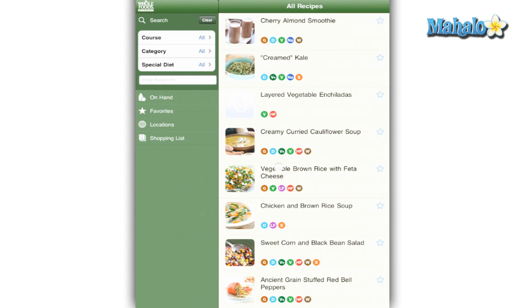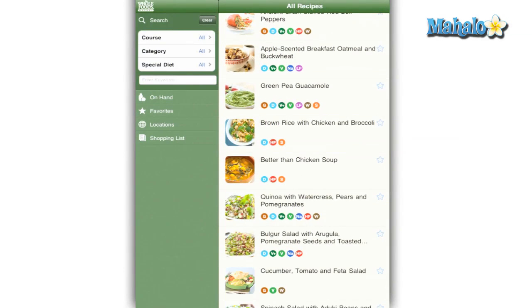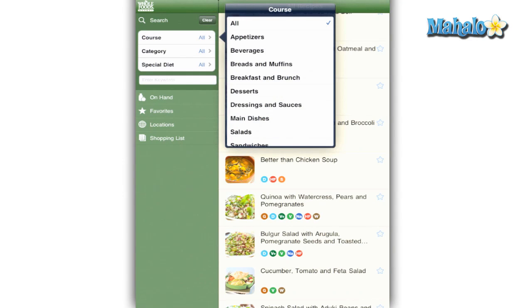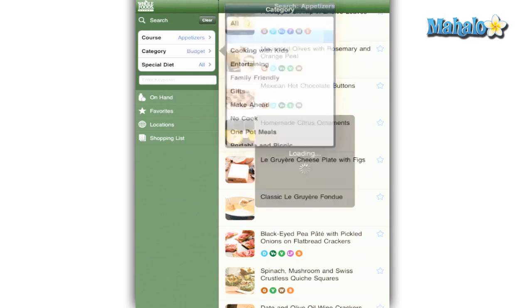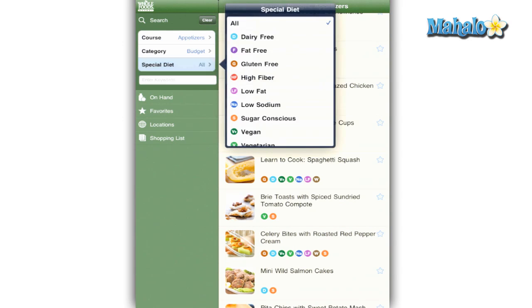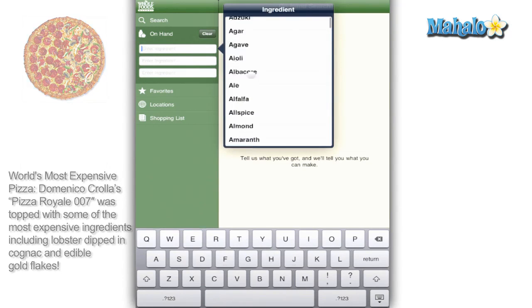Basically the app is divided into sections with a list of recipes on the right hand side. The search section is probably the most powerful feature. You can type in a name and narrow your search by course category and special diet. Be sure not to get too specific or you won't get any results. The on-hand feature is unique in its design by allowing you to make a search based on the ingredients you have at the time.